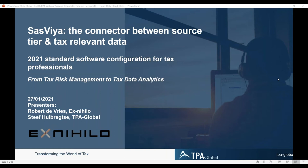Robert is involved in a lot of operational transfer pricing and tax, with SAS Viya as one of his major tools. And Daniel van der Linden of the eBright team, a sister company of TPA, is on the line as well as another speaker.